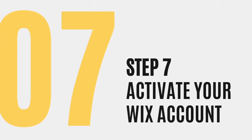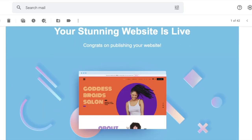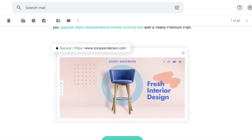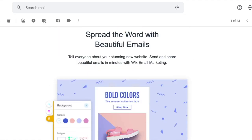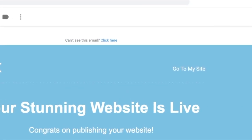Once Wix has received your payment, you can now activate your account. Go to your email address and find the three emails that they've sent. The most recent email will show you that your website is live and give you some information on what you need to do to take it to the next steps. In this email, you can also go to your website right after to see what it looks like.